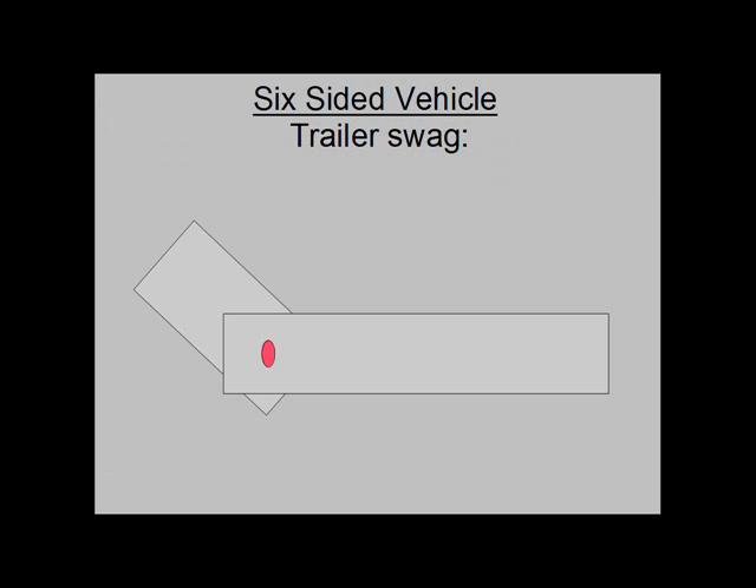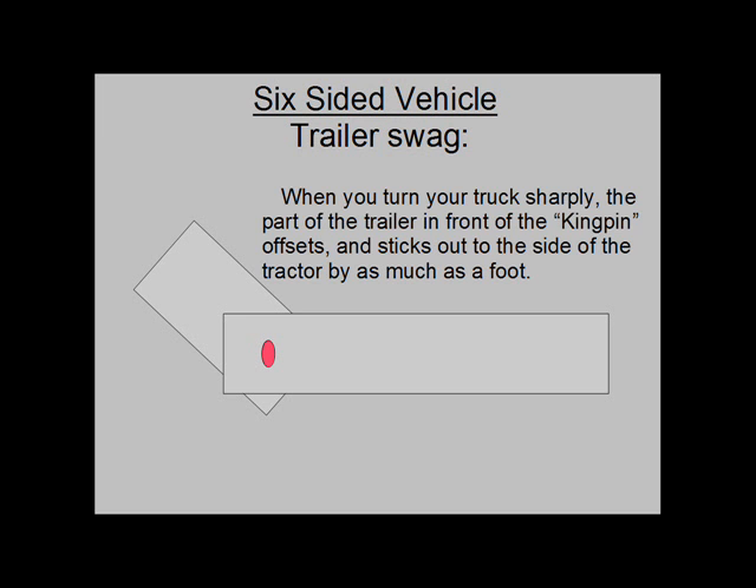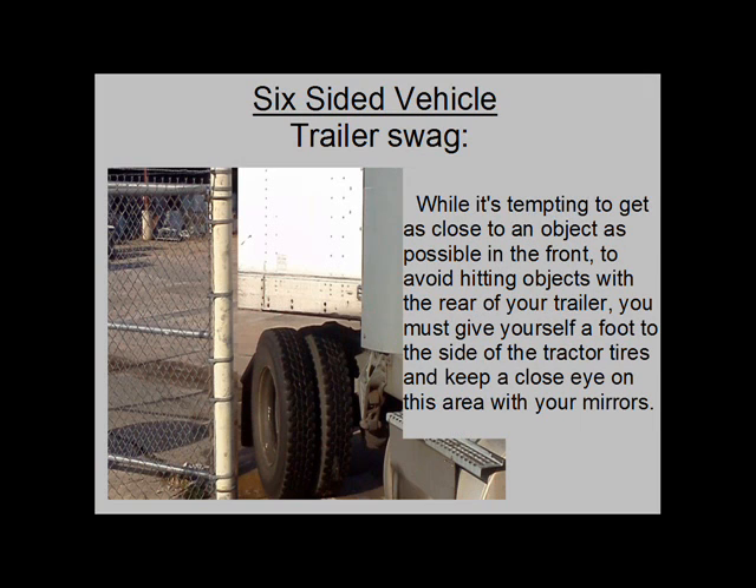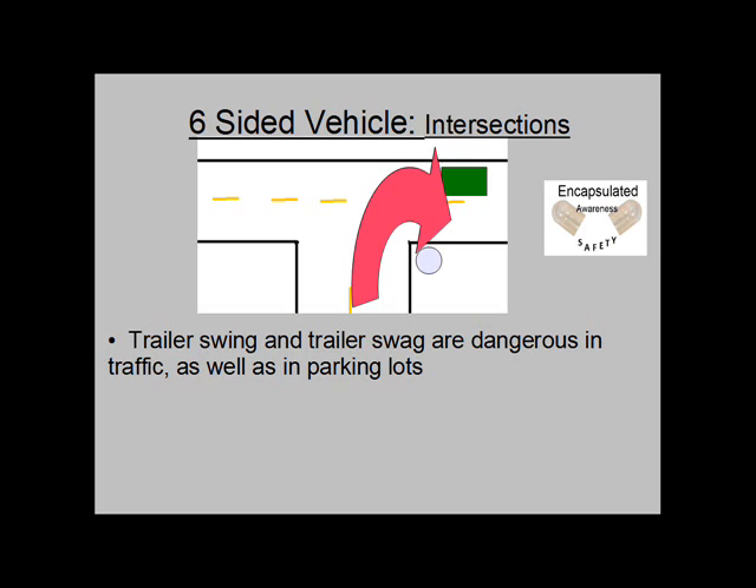Trailer swag: When you turn your truck sharply, the part of the trailer in front of the kingpin offsets and sticks out to the side of the tractor by as much as a foot. This is called trailer swag. You must keep in mind that just because the tractor can make it past an object does not mean the corner of the trailer will. While it is tempting to get as close to an object as possible in the front to avoid hitting objects with the rear of your trailer, you must give yourself a foot to the side of the tractor tires and keep a close eye on this area with your mirrors. Trailer swing and trailer swag are dangerous in traffic as well as in parking lots.